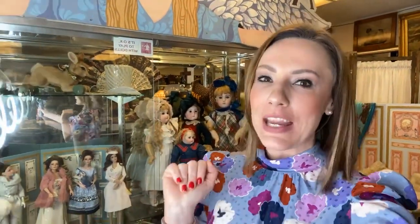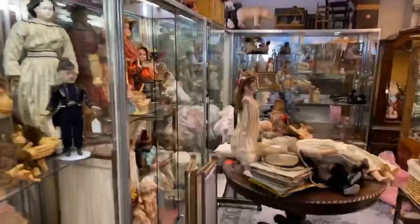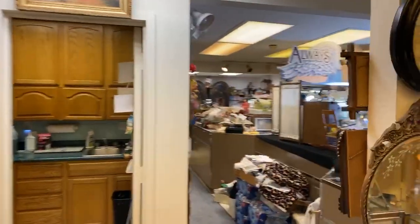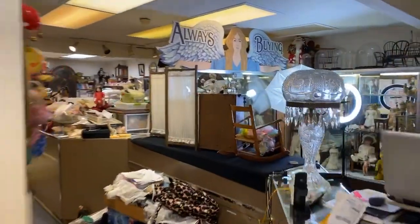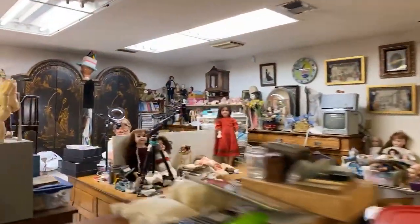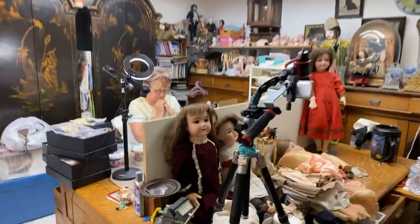Hi everybody that's tuning in — so great to see you. Thank you for being here on this beautiful Thursday. Here is my table of projects we're going to get going on. A lot of you have asked about those Raggedy Ann and Andies — they are not ready because I'm still fixing the feet on Miss Anne. And there's our new 'Always Buying' sign. Isn't that cool? Murray is being very bossy today.